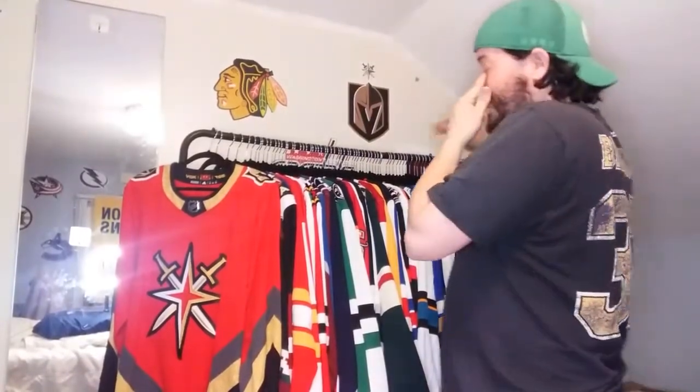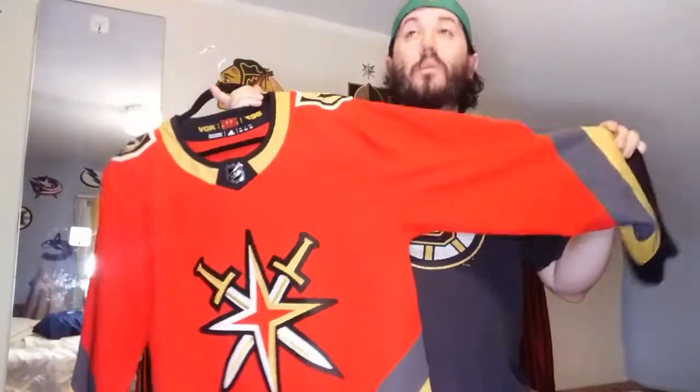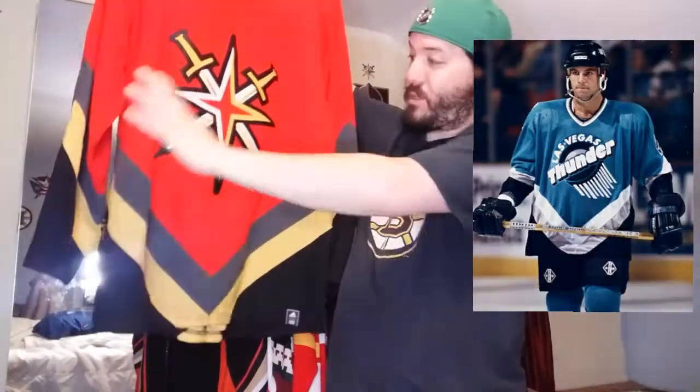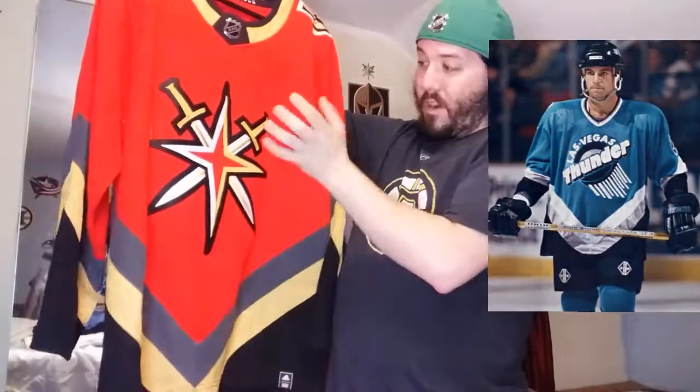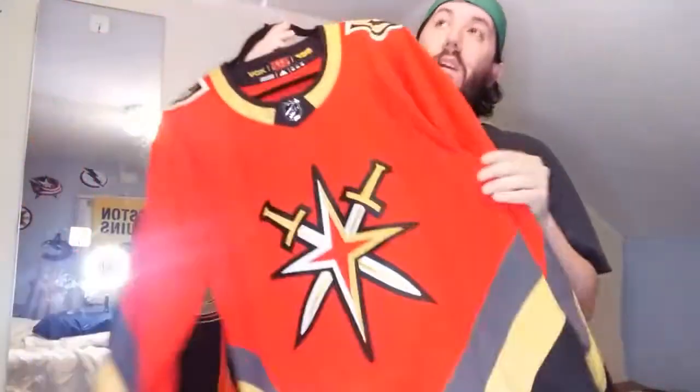Last but not least, the Vegas Golden Knights Reverse Retro from 1995. Vegas didn't have an NHL team in '95, but they did have a semi-pro team during that time - I'll throw up a picture of the Las Vegas Thunder, I want to say the team name was. Similar design, they just use the Vegas colors. Their alternate is in front and the main crest is on the shoulder. This one has gotten mixed reviews.